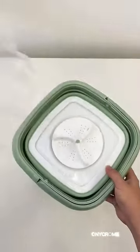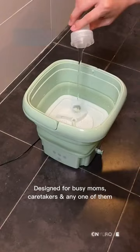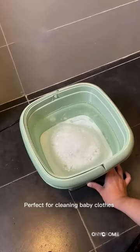Introducing the ultimate life hack: the Mini Portable Foldable Washing Machine. Say goodbye to tedious laundry chores. Designed for busy moms, caretakers, and anyone on the go, this lightweight wonder is perfect for cleaning baby clothes. Its compact size makes it ideal for camping and traveling.